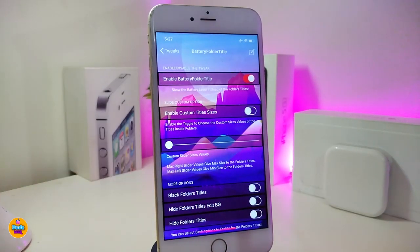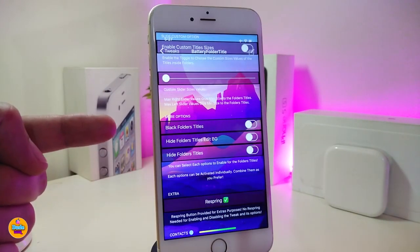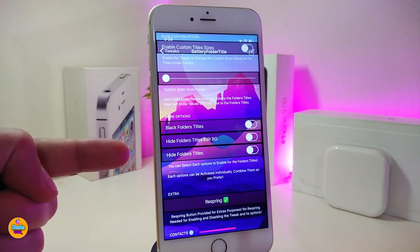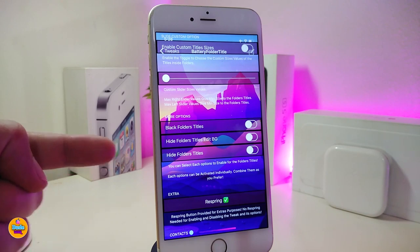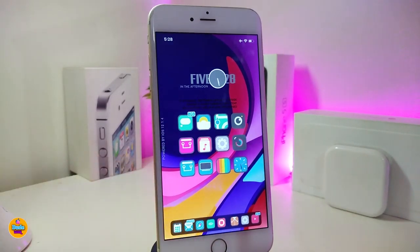Go ahead and enable the tweak. We also have a custom title size if you want to adjust that. There are some other options: the first one is 'Black the folders', the second is 'Hide folder title edit background', and another is 'Hide folder titles'. Once you're done with all those configurations, you need to respring your device for the changes to take effect. This tweak is called Battery Folder Title.